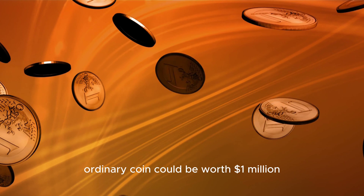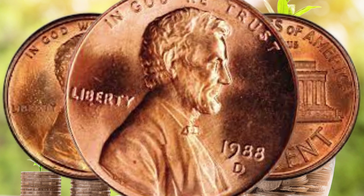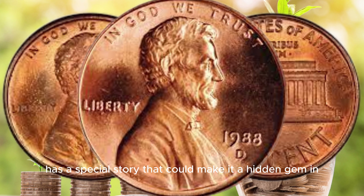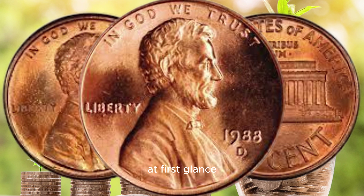Hello, coin enthusiasts and collectors. Welcome back to my channel AF Coins World. Today, we have a fascinating topic that's been making headlines recently. We're going to dive into the 1988 D Lincoln penny and explore whether this seemingly ordinary coin could be worth a million dollars. Stay tuned as we uncover the hidden treasure in the world of numismatics.